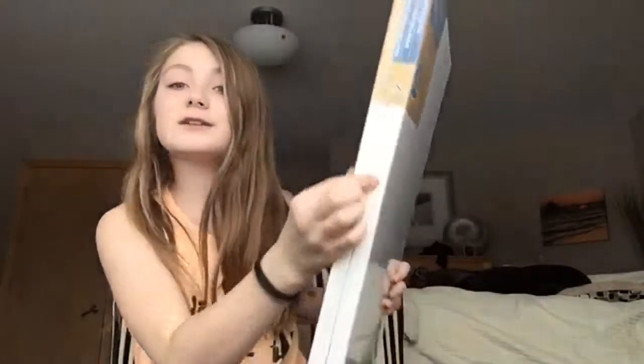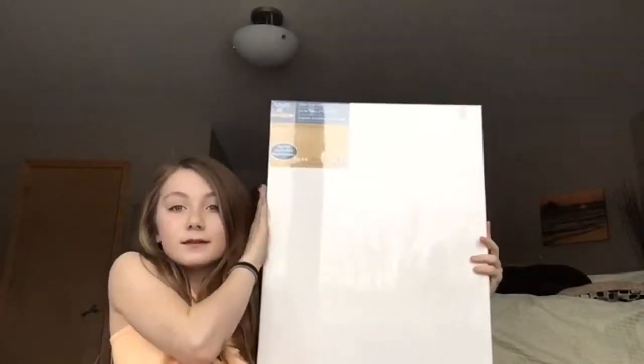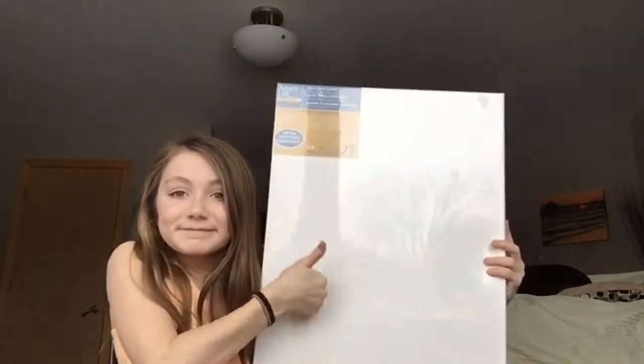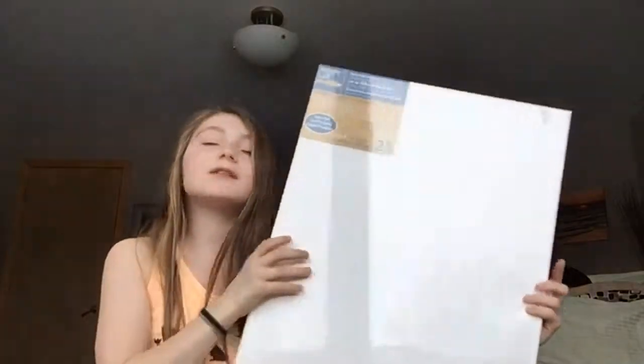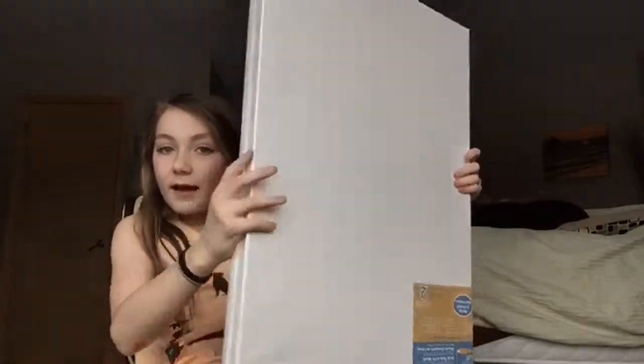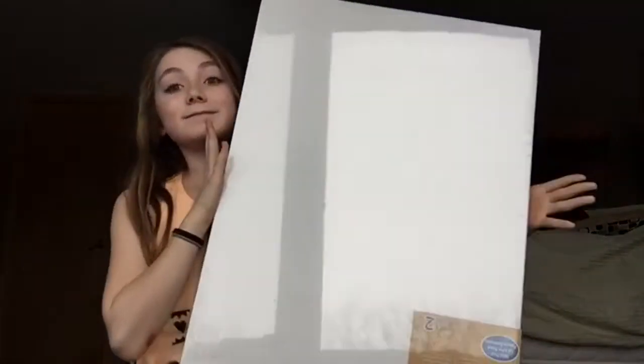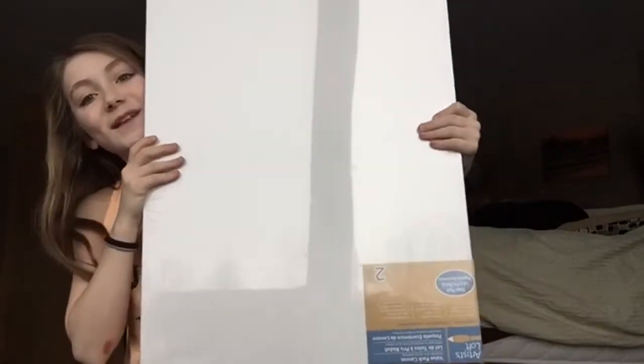Now come the big guys! I got this canvas — actually two, because they were on sale — and they are a decent size so I'll use them on my easel. The last thing is this big canvas, which also comes with two because it was on sale too. I'll also use it on the easel — and it's so big!